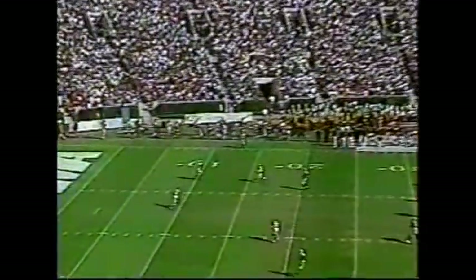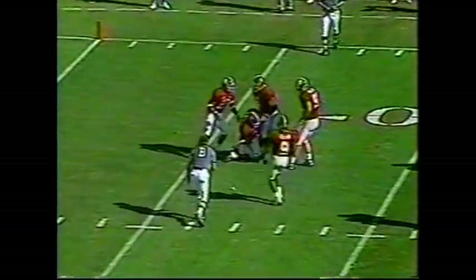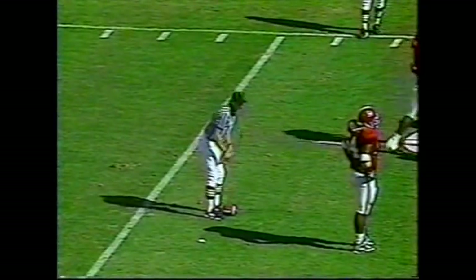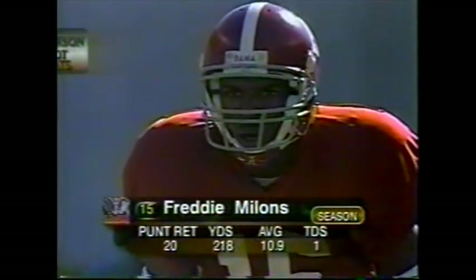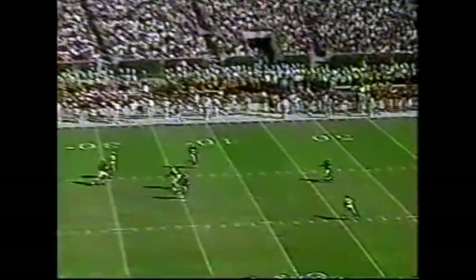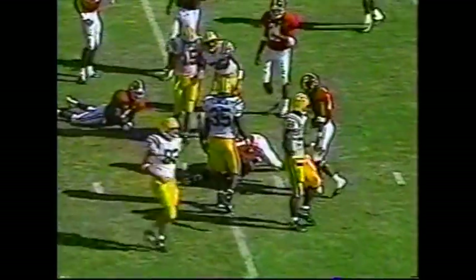Dominic Davis back to receive the punt. He bluffs the catch and the ball drops at about the 6, and that's where Alabama downs it. LSU will now look at 94 yards between them and the goal line. Corey Gibbs fourth in the SEC in punting. Bad snap — puts it off. Freddie Millens back at the 35 of Alabama, he has some room, and he's taken down at the 35.